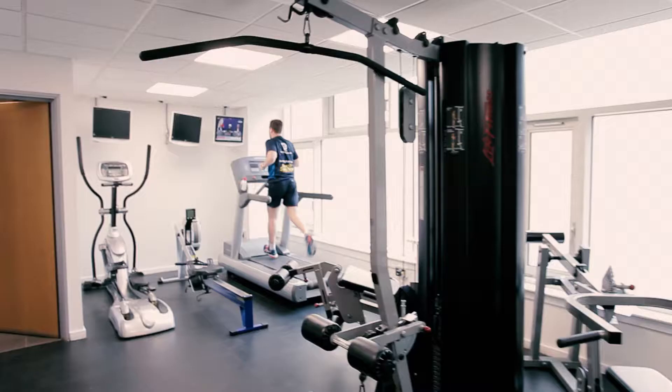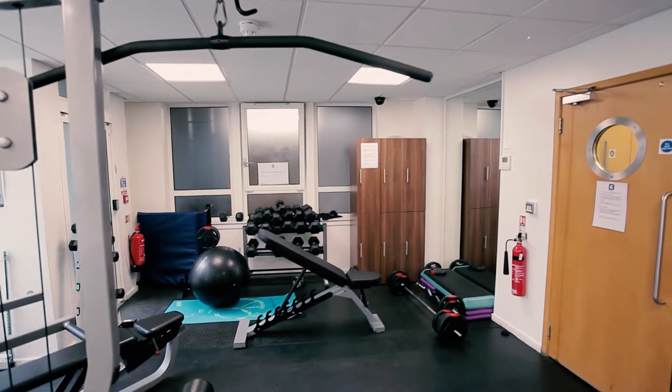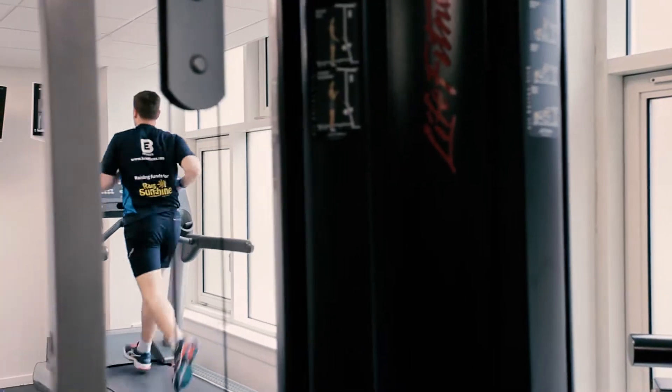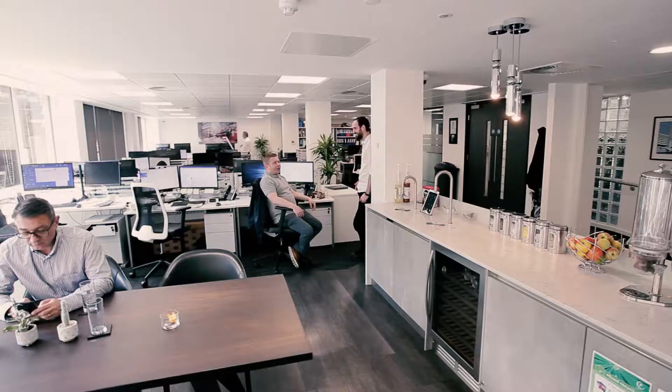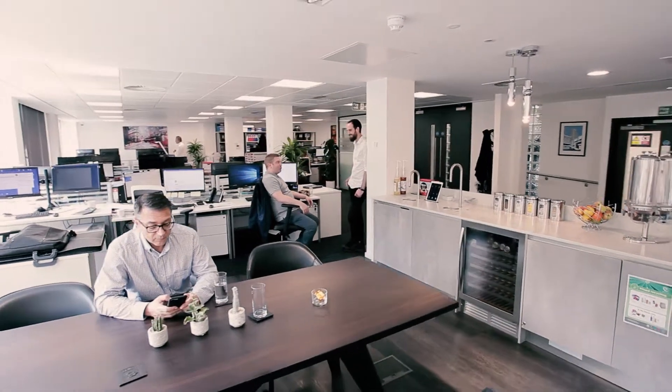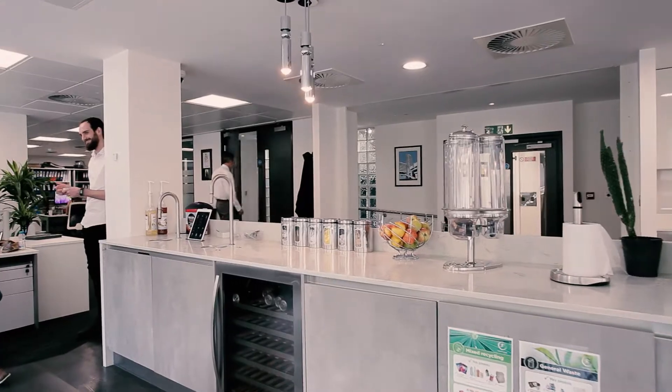You have a gym which is a really fantastic size, you've got showering facilities, a variety of functions that are held and networking opportunities, and we have yoga which has been a huge huge success. Along with just being stuck in your office, there's a sort of community atmosphere which is really nice.